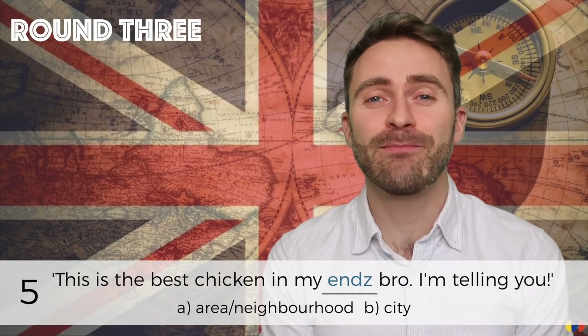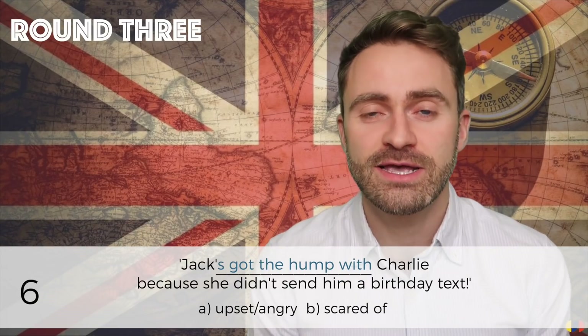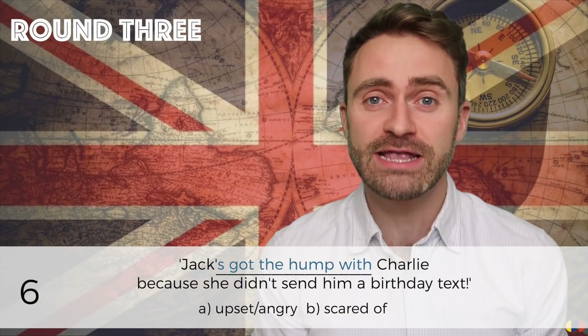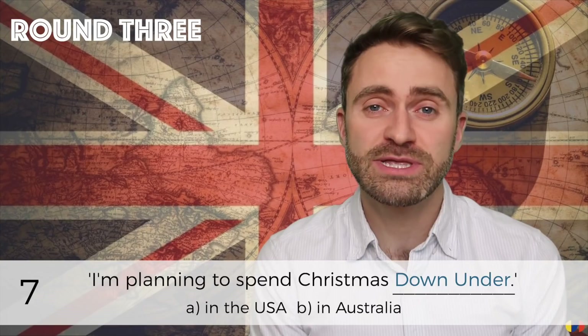Number five: 'This is the best chicken in my ends bro, I'm telling you.' Number six: 'Jack's got the hump with Charlie because she didn't send him a birthday text.' Number seven: 'I'm planning to spend Christmas down under.'